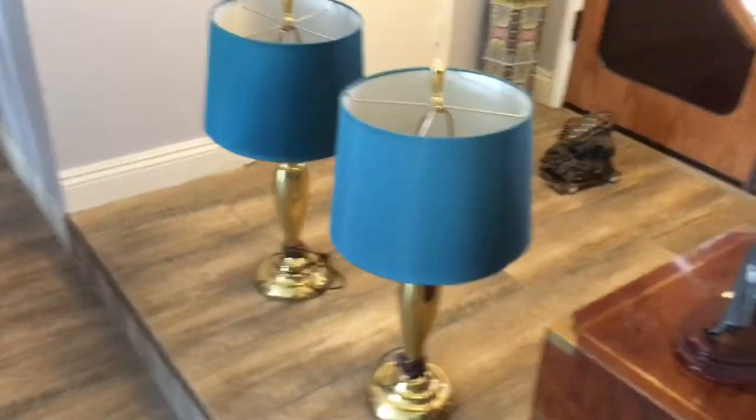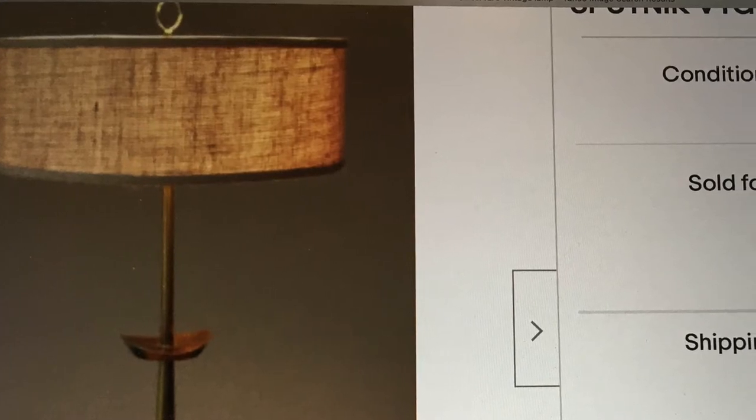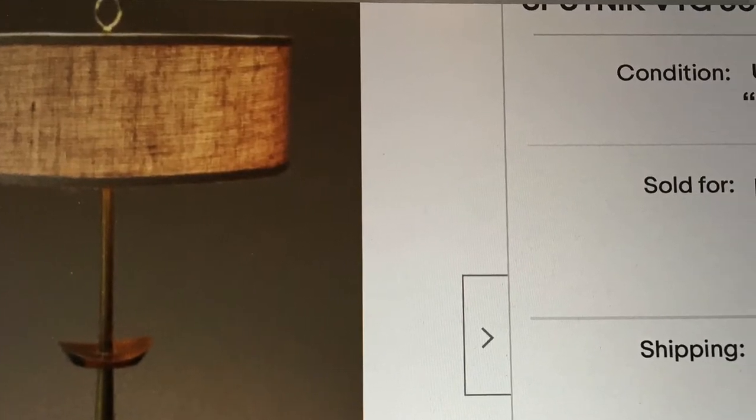Look at that brass color. Only the vintage 1950s and 60s type lamps have that type of quality and color.